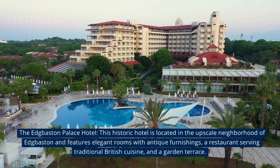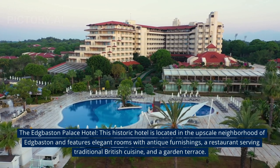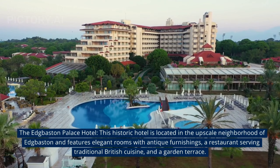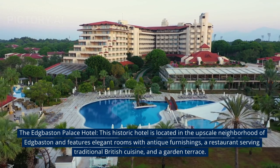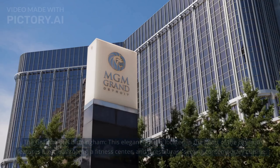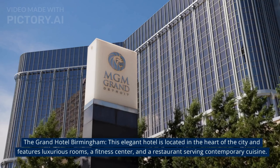At number 4, The Egebasto Palace Hotel. This historic hotel is located in the upscale neighbourhood of Egebasto and features elegant rooms with antique furnishings, a restaurant serving traditional British cuisine, and a garden terrace.